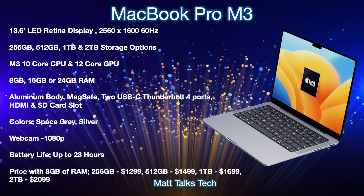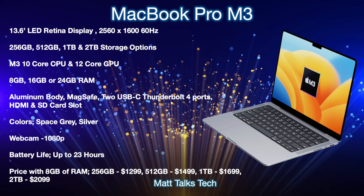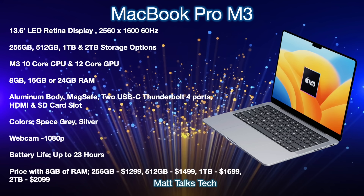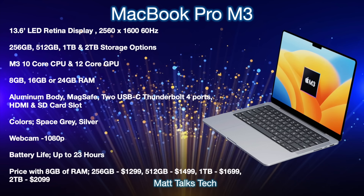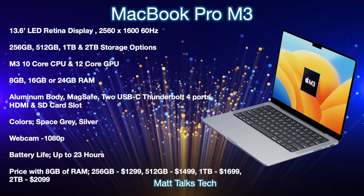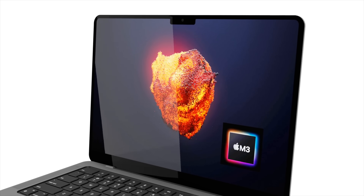Battery life will probably be up to about 23 hours thanks to the M3 chipset efficiencies and the new design. For pricing, the base model with 8GB of RAM starts at $1,299. Going up in storage: 512GB is $1,499, 1TB is $1,699, and 2TB is $2,099.